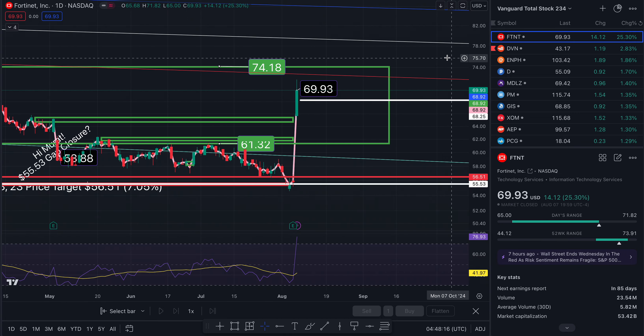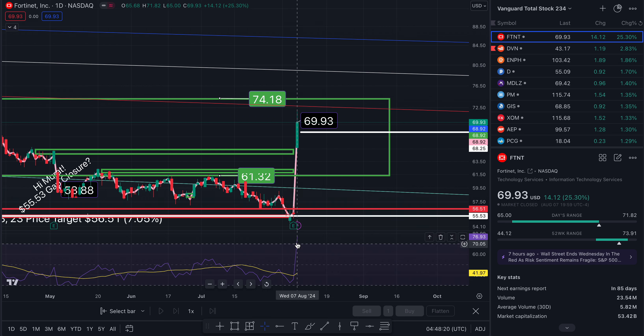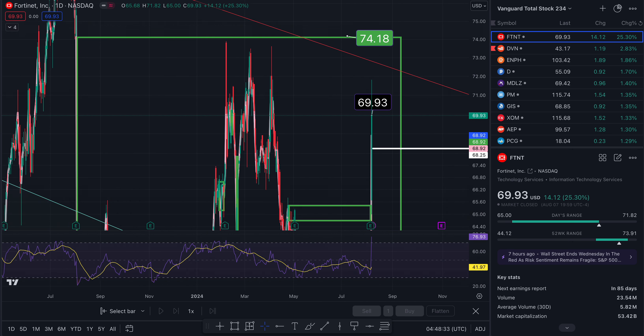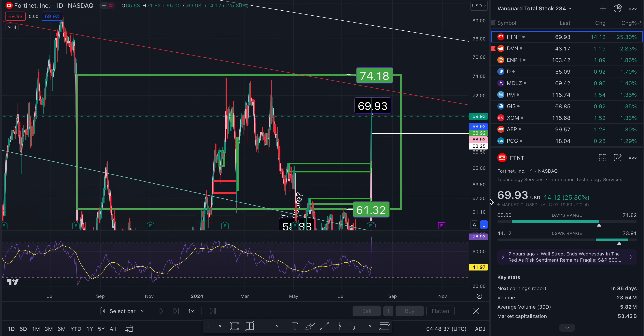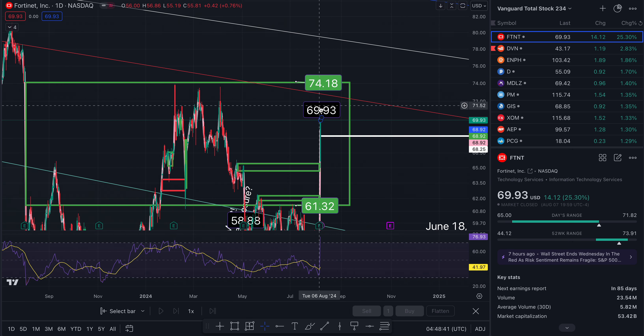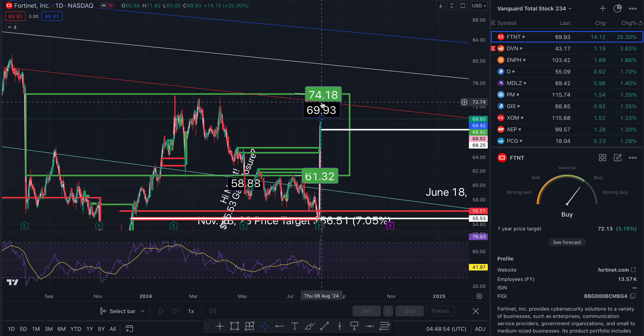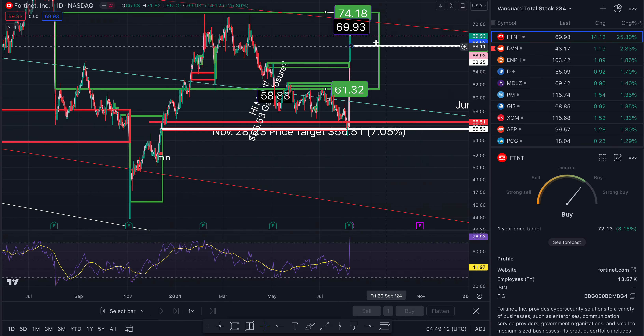Now I'll give you some price targets for the daily timeframe. Look at this — it ran up massive. What goes up must come down, so I would not hold my breath that it stays here. It will correct, but possibly for another leg up in the future. To the north side takes us to $72.76, and again, the one-year price target is $72.13, so that right there will take out that price target. Above that, $79.53, which will wipe out that gap, and up to $74.18 and $86.19.